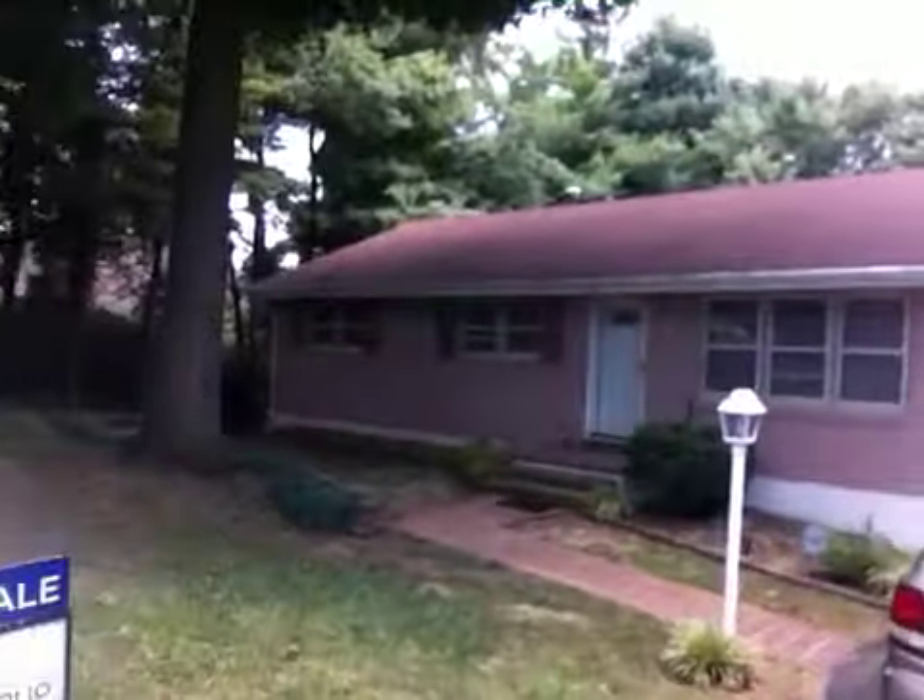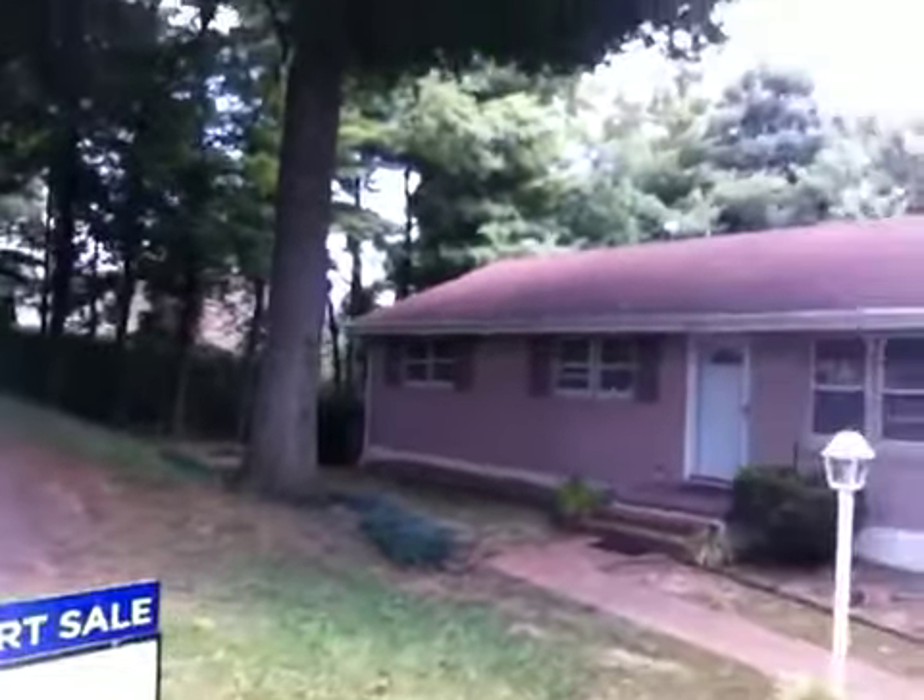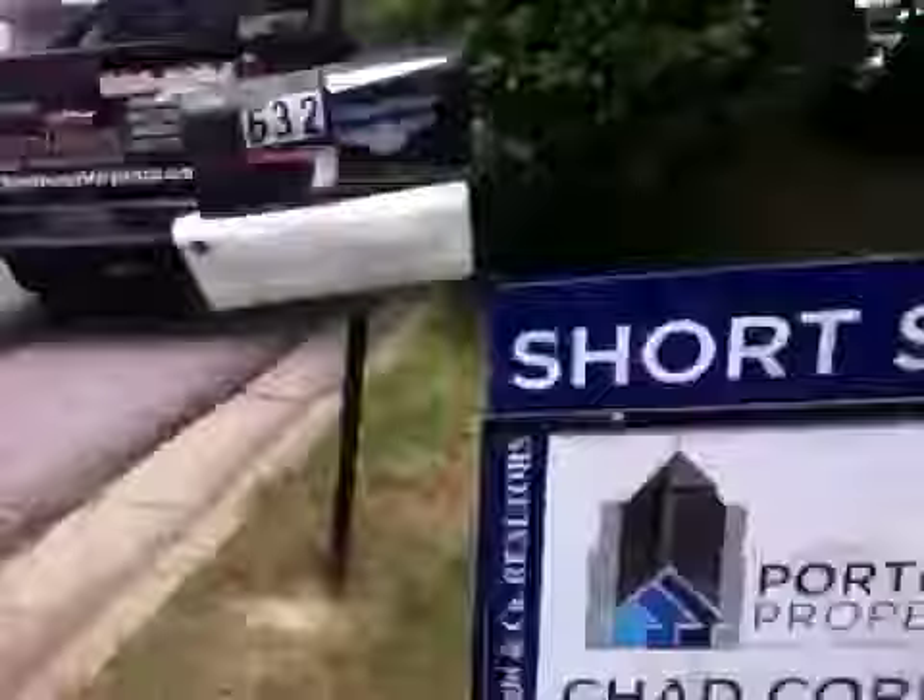This house is ready to go. It's turnkey, a great family home. For more information, go to PortfolioPropertiesRE.com or give me a call. Thanks a lot.